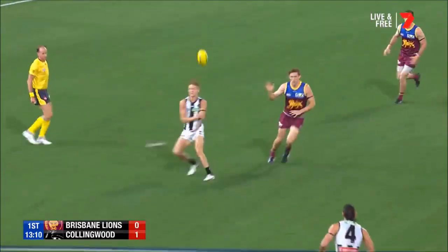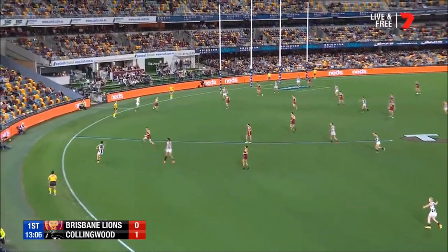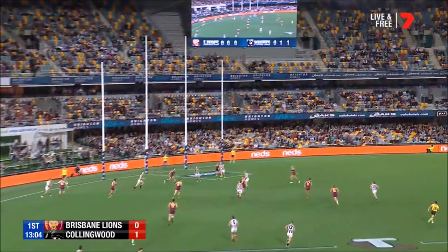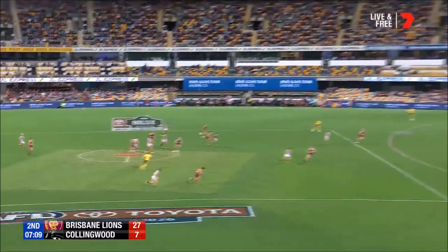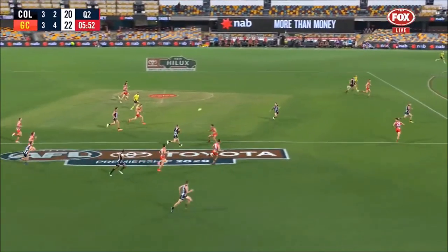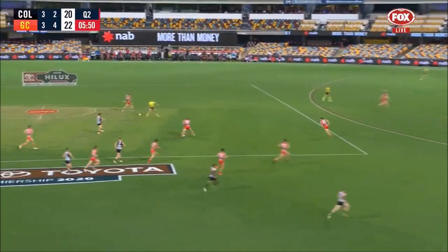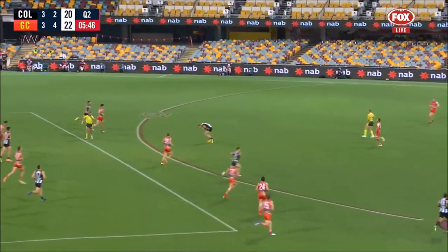It is a dead ball. Stevenson back to Grundy — now what does Grundy do? He goes back to Pendlebury. Fifth disposal for Pendlebury, having another very good year. Pendlebury with another clearance and on they go, parading through the middle with handballs — Trelaw, Elliott, Pendlebury — just things come to a halt for a moment.